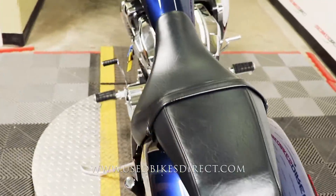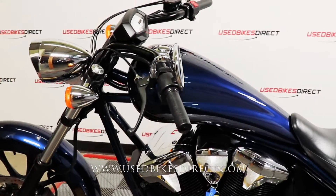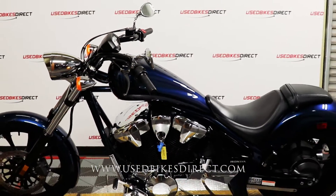So remember guys, find us on the web to see more at usebikesdirect.com. Reach out to us with those questions at 866-576-2453.